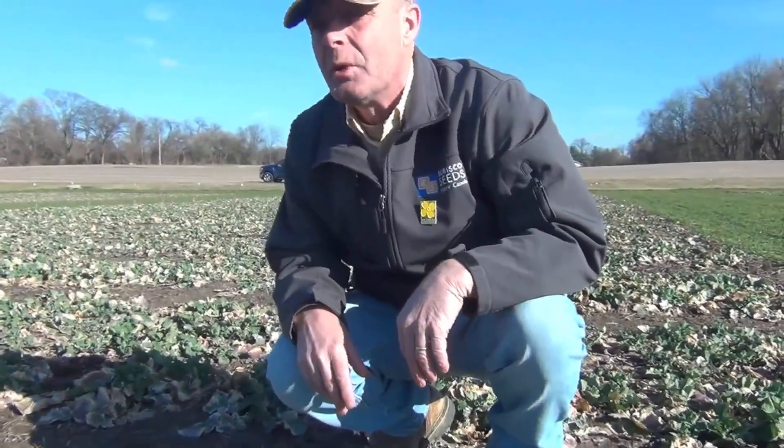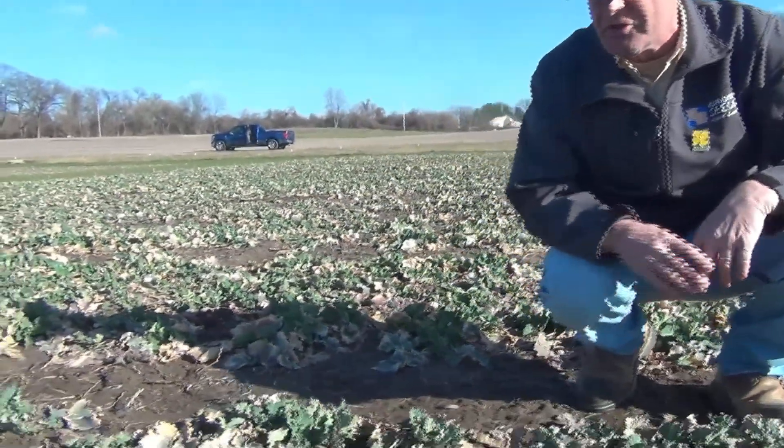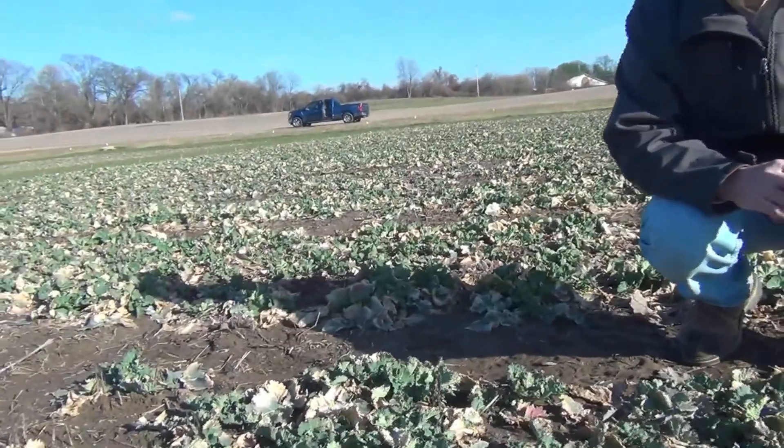We just put fertilizer on here in the last couple of days — the first split of nitrogen and other nutrients. Nitrogen, sulfur, and boron went on here, and then we'll come back with some more in March.